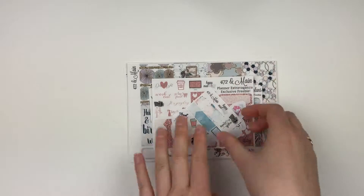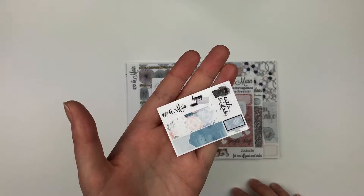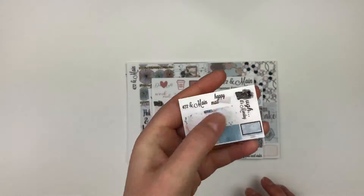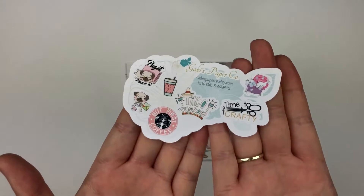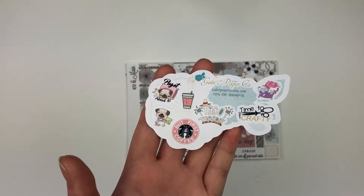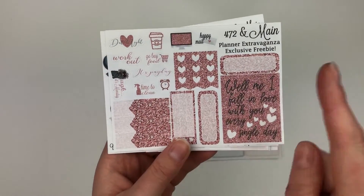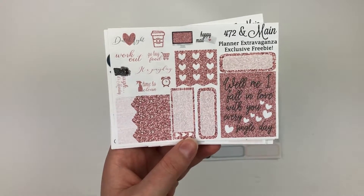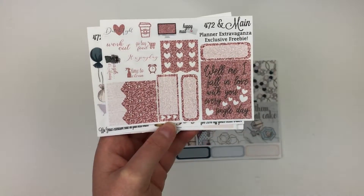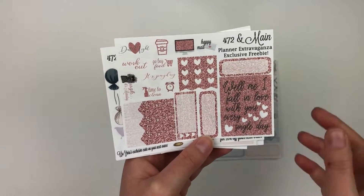Moving on to my order — the first thing I got was a little freebie that matches another kit I already have; it has polar bears and it's pink and blue, so I'll use it in January. Then I have a freebie from Gabby's Paper Co — I love the little taco Tuesday and 'time to get crafty' stickers, just adorable. Then her planner extravaganza freebie, and another that says 'well me, I fall in love with you every single day' — perfect for Valentine's Day with the pink color scheme.